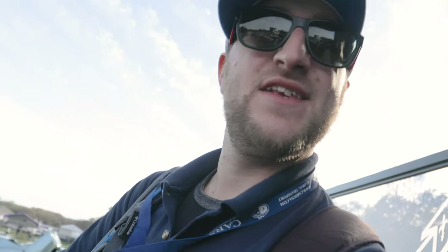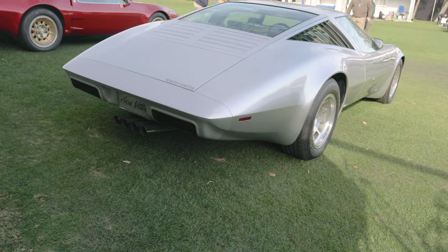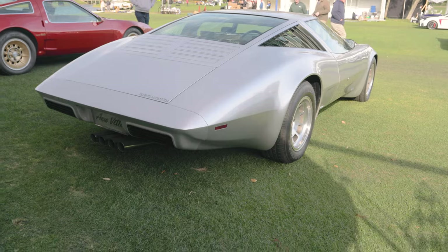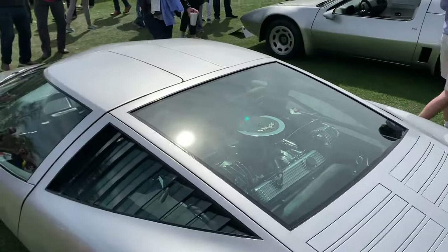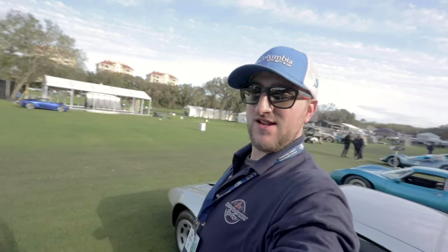Look at the back of this thing — look at how it slants down. It's the AeroVet. The whole quad central exhaust pipe thing wasn't a C7-specific thing. Transverse mounted. There's like an apex. Can you believe this is a Corvette?